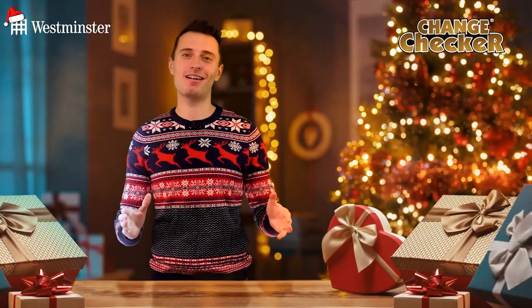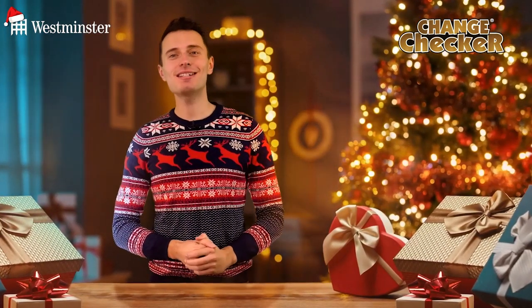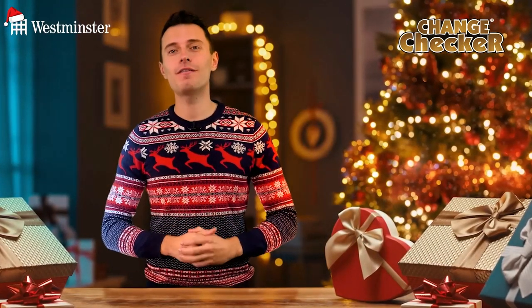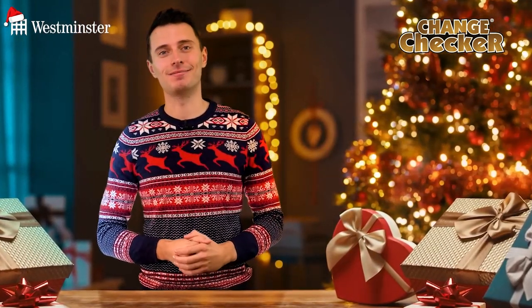The Christmas countdown has begun and Change Checker and the Westminster Collection are on hand to help you find the perfect collectible gifts for loved ones this festive season. Christmas can often be quite the task as well as expensive, but in today's video we're showcasing our favourite festive gifts that are all under £75.